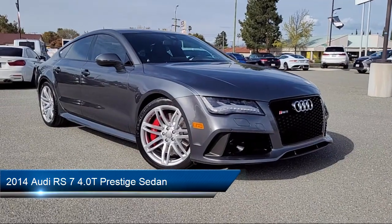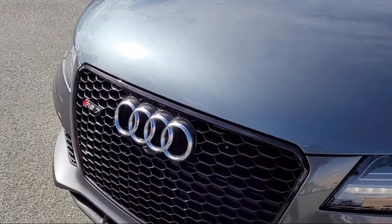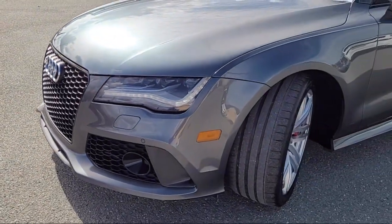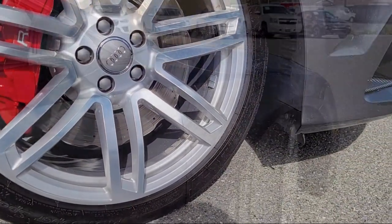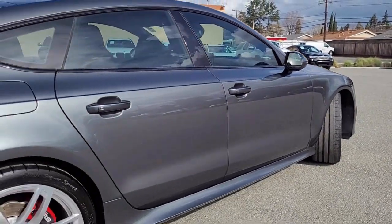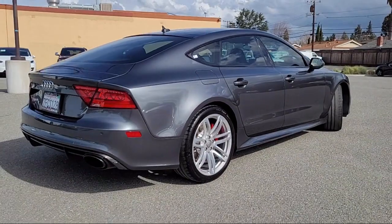It comes equipped with navigation, rear dual zone AC, leather steering wheel with auto tilt-away, rear view camera, homelink, Valcona leather seating surfaces, rain sensitive windshield wipers, HVAC memory, Sirius XM satellite radio, alloy wheels, and has less than 50,000 miles on the odometer.